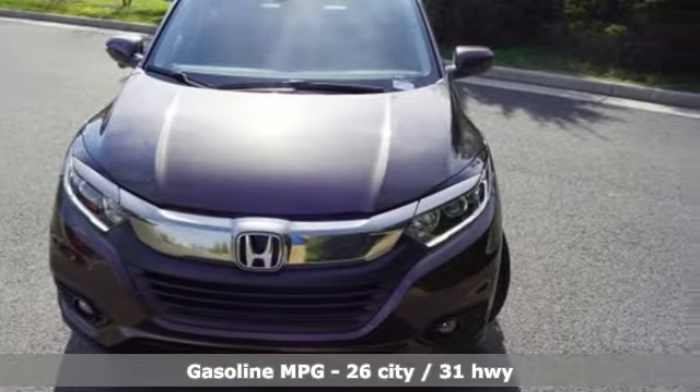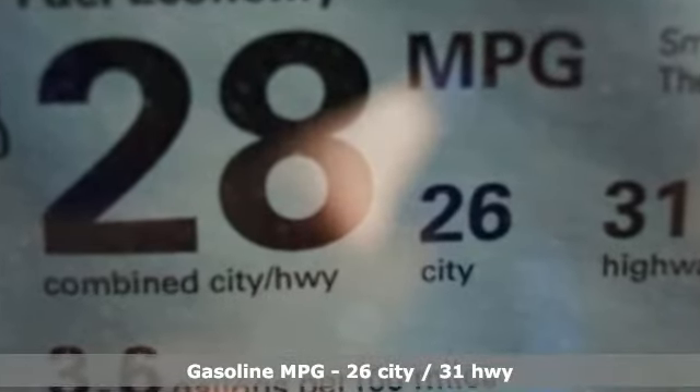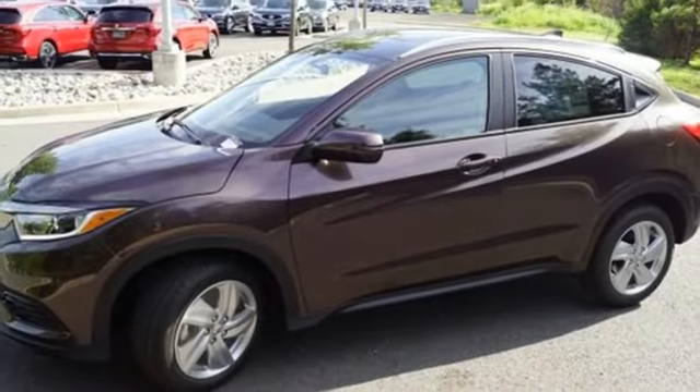Features include inline four-cylinder engine, front heated bucket seats, streaming audio, manual tilting steering column, doors and push button start proximity key.